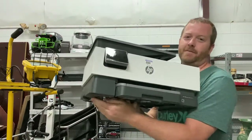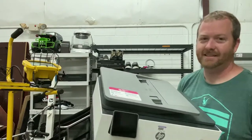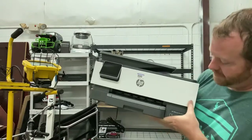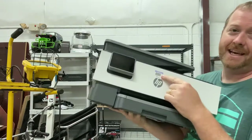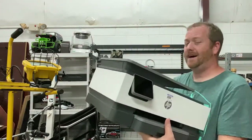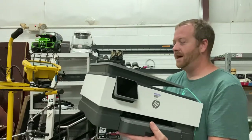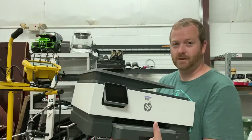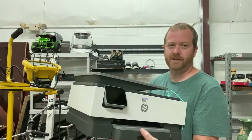This is the last item from the Goodwill — another HP printer, and this thing is nice. It still has a sticker on the top. The model is HP OfficeJet Pro 8025, and it was only $19.98 at Goodwill. I buy and flip printers a lot, so be on the lookout for really good printers like this. I only paid $20, and I should be able to get like $150 plus shipping for this printer.